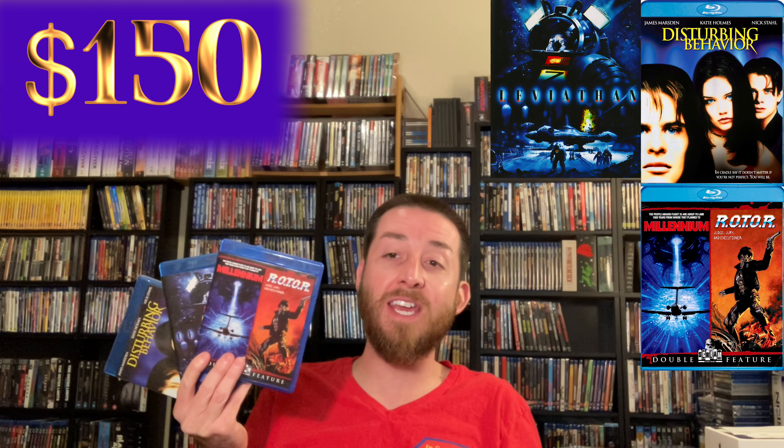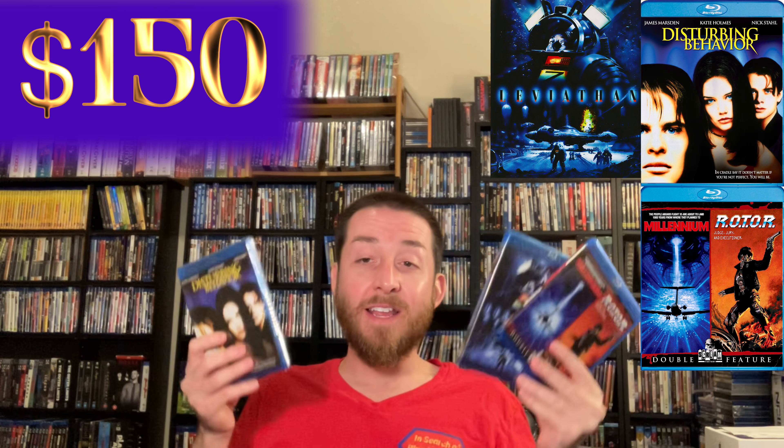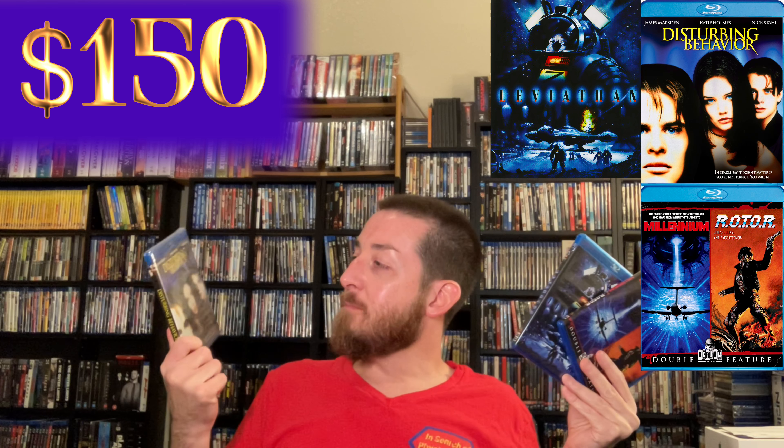Next up I cheated a little bit — this one's going to be about three different titles: Disturbing Behavior, Leviathan on Blu-ray, and Millennium Rotor Double Feature Collection. These were all released by Scream Factory and Shout Factory and printed for a very limited time. I didn't know that when I originally bought these — I always buy Scream Factory and Shout Factory releases. These have been out of print for quite a while and go for around $100 to $150 every single listing.